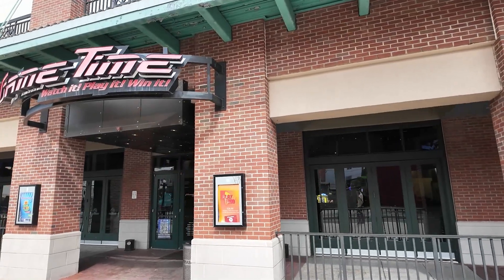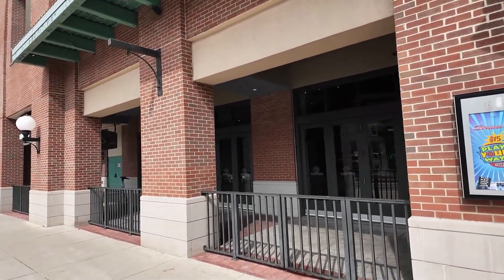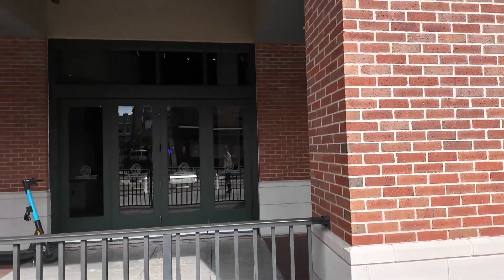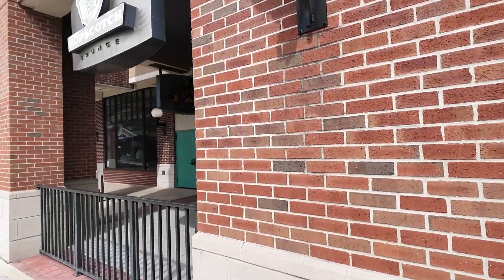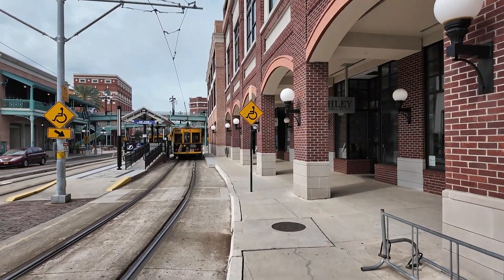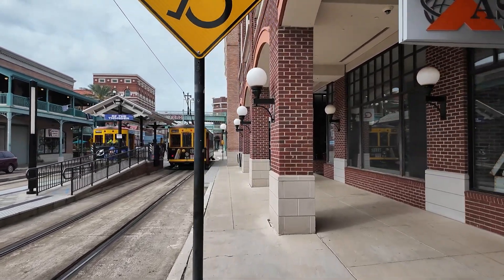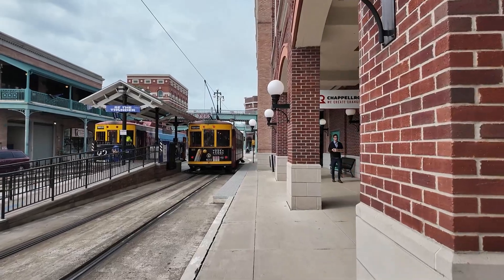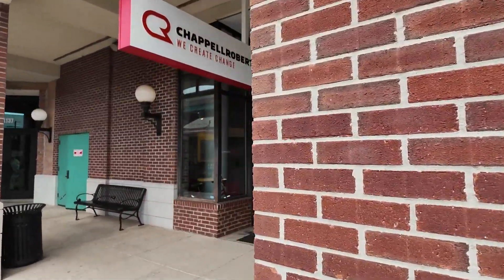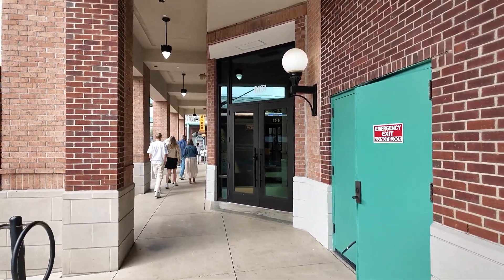There's a game bar over here — Got Game — where you've got different games and of course a bar, so it's a cool place for adults to just play and have a good time.